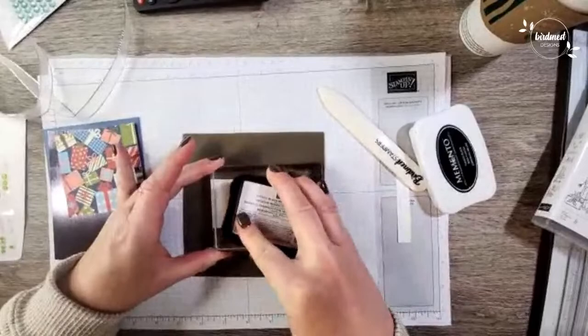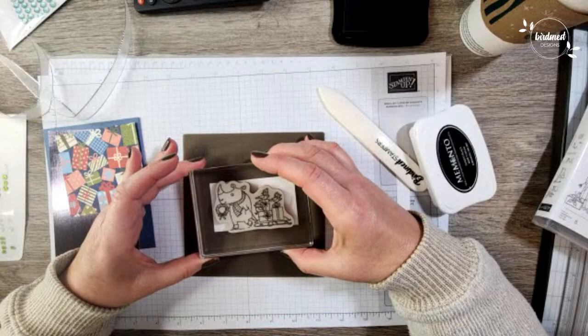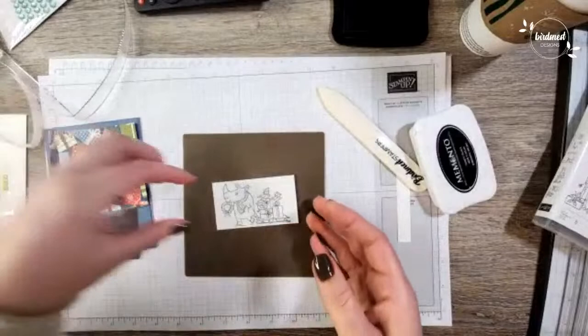I just love this stamp set. Make sure to get your order in from that mini catalog because it's going to be retiring before we know it. I'm just going to stamp that down on here — I hope I get his horn. Oh good! Okay, perfect — there it is. Now let's do some coloring before we start layering all these things together. I have quite a selection of blends with me today.